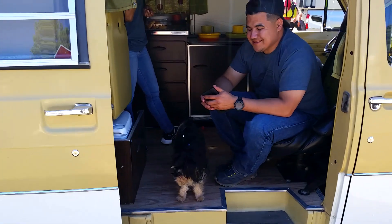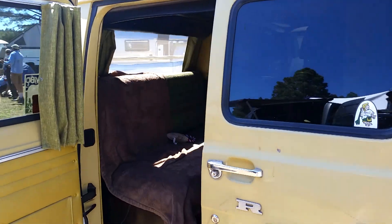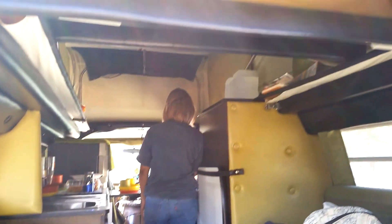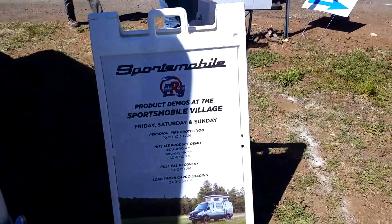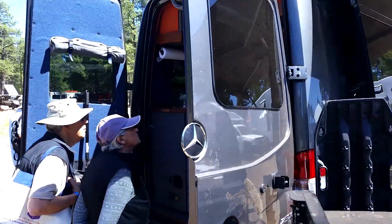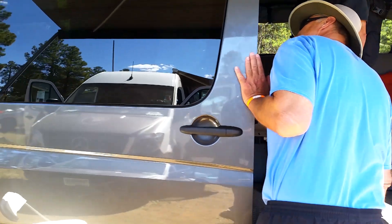Hi there. Classic Sportsmobile. Oh nice, Baretooth vans. Baretooth van, works Montana.